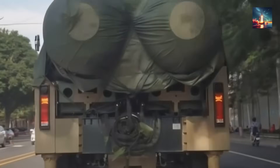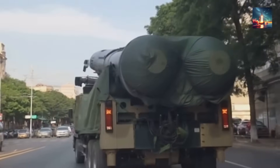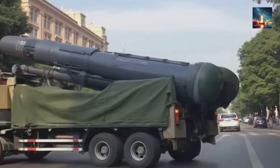This extreme mobility isn't just a convenience — it translates directly into survivability. And in the high-stakes game of nuclear deterrence, survivability is the ultimate guarantor of China's strategic might.